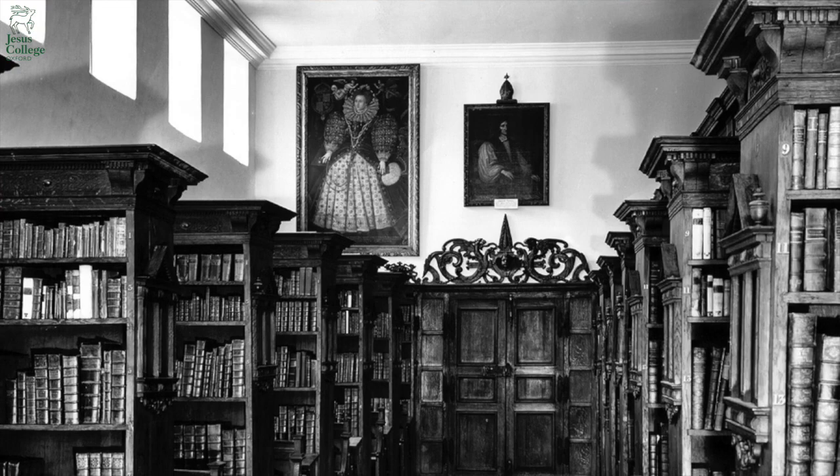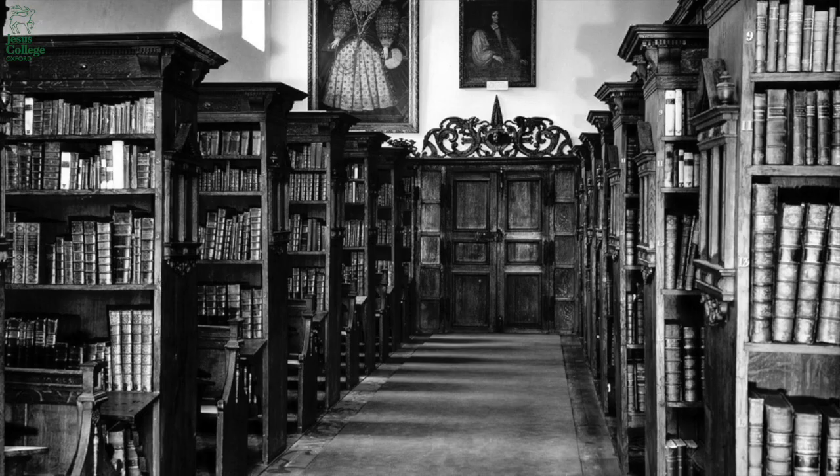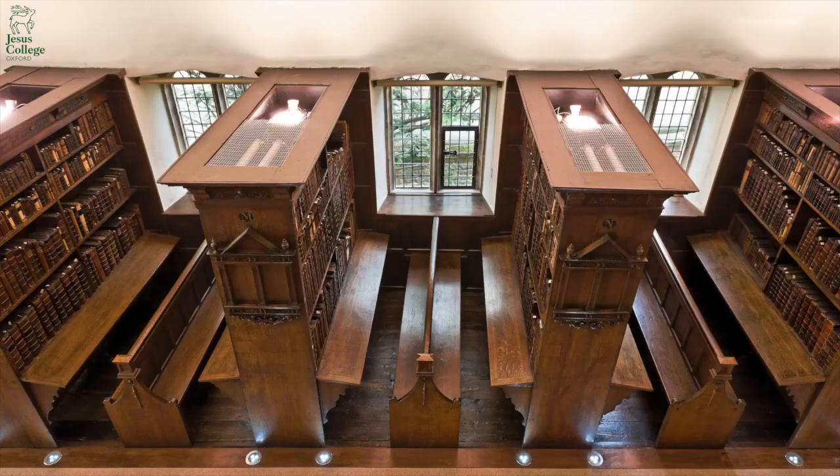A 17th century Fellow coming into the Fellows Library today would recognise their surroundings. Some of the significant books that we're privileged to hold in this collection include a first edition of Isaac Newton's Principia Mathematica, a first edition of William Harvey's De Motu Cordis, and a second folio of William Shakespeare's works.